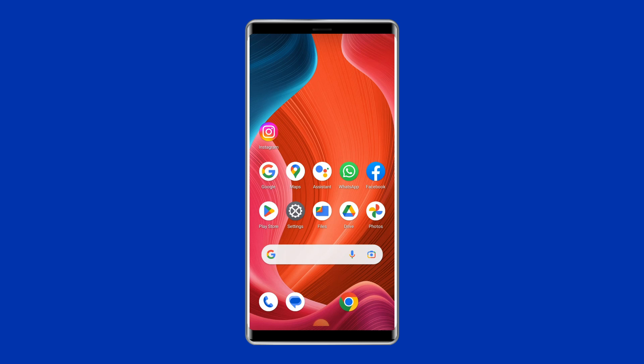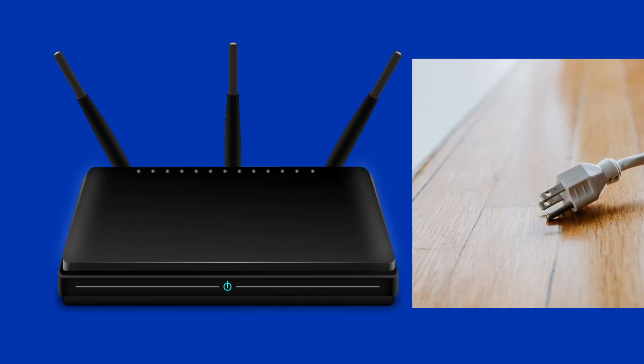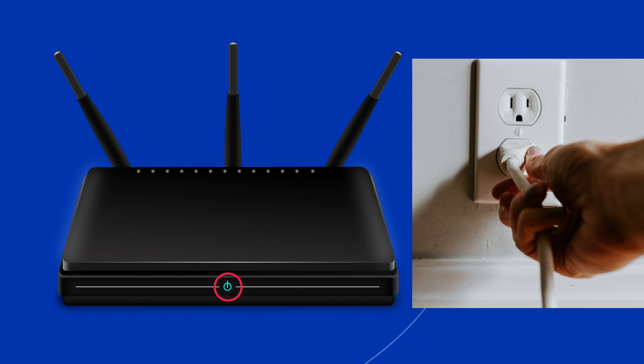To restart your Wi-Fi router, if you are using a router, plug out the power cable from the main source and wait for 2 minutes. Then plug in the power cable again to the adapter and restart it by pressing the power button on the router.